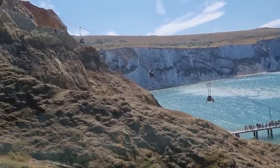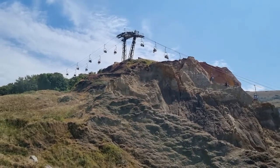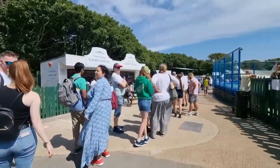The number one attraction here is the Needles. You need to get to Alum Bay to see it. I think there were more people in this little area than in the whole island — at least it felt like it.